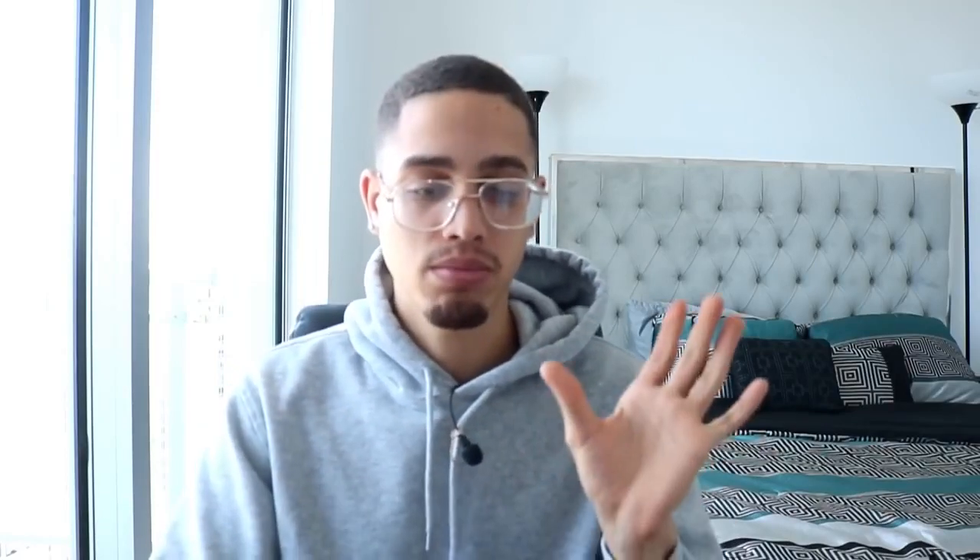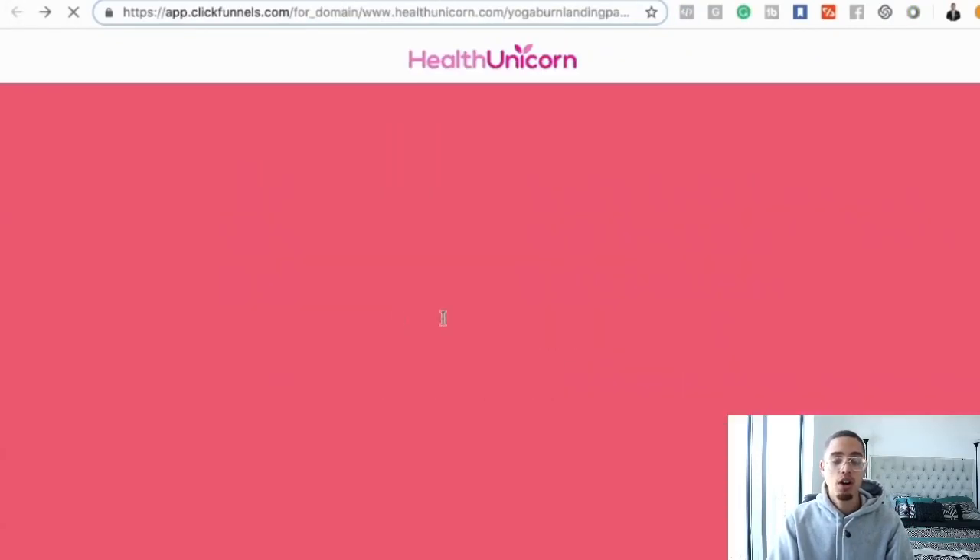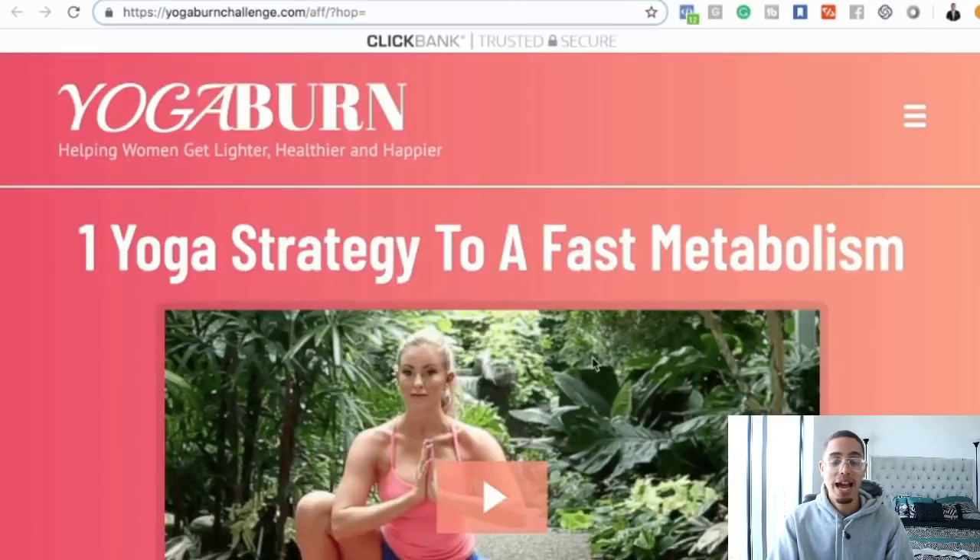This email list is basically people who are interested in losing weight, so we're building an audience of people who know, like, and trust us — people we can monetize later on. On the back end of this sales funnel, we have the affiliate offer. A portion of people will buy up front and the second half will buy on the back end. Now the question is: how do we actually get people to this page?